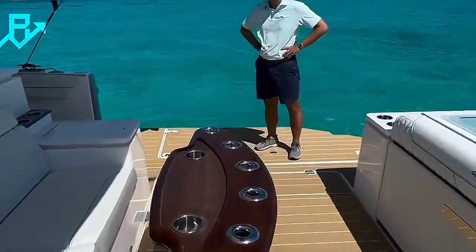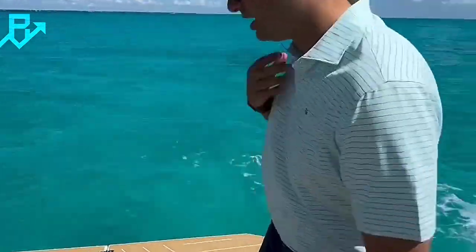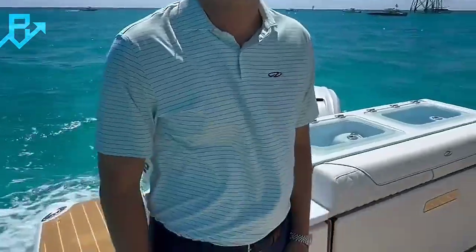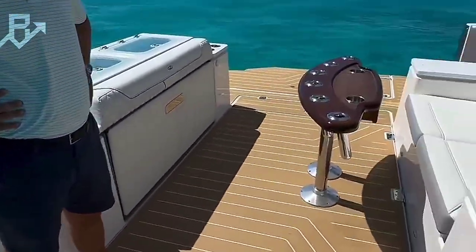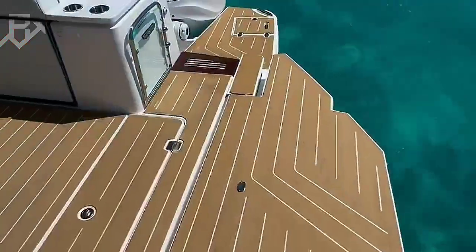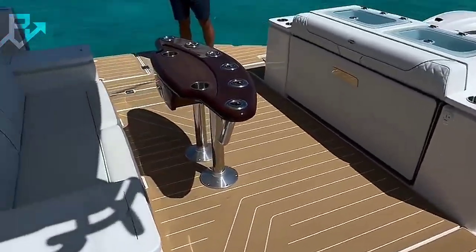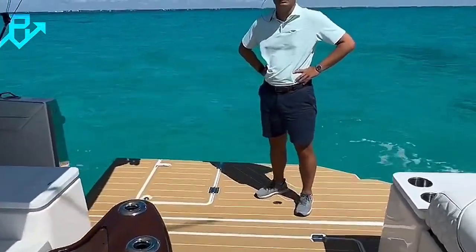For many it represents a shift in how yachts are used, moving beyond luxury to emphasize adaptability and enjoyment of the surrounding environment. While the video's origin and the yacht's manufacturer remain unclear, the ingenuity of the design has sparked conversations about what's next for watercraft innovation. From adventure seekers to industry professionals, everyone seems to agree this viral yacht is a game-changer.